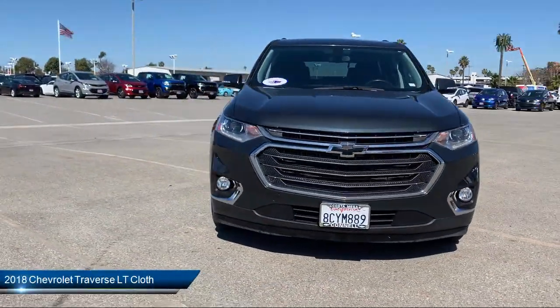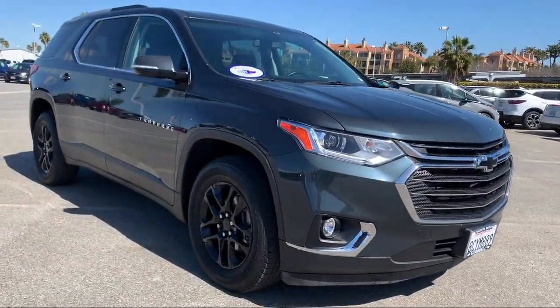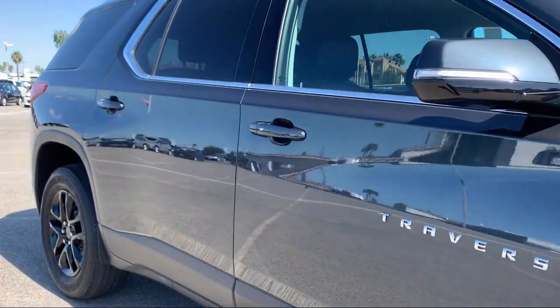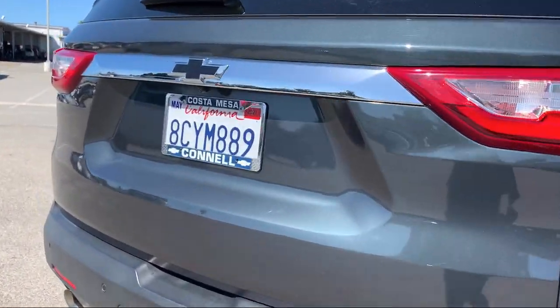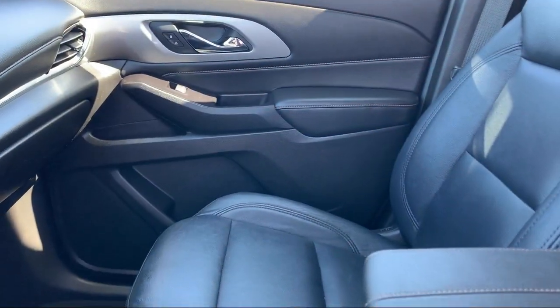It comes equipped with keyless entry, stability control, leather-wrapped steering wheel, Bluetooth smartphone integration, steering wheel controls, power outside mirrors, MP3 player, climate control, rear cross-traffic alert, and privacy glass, and has less than 40,000 miles on the odometer.